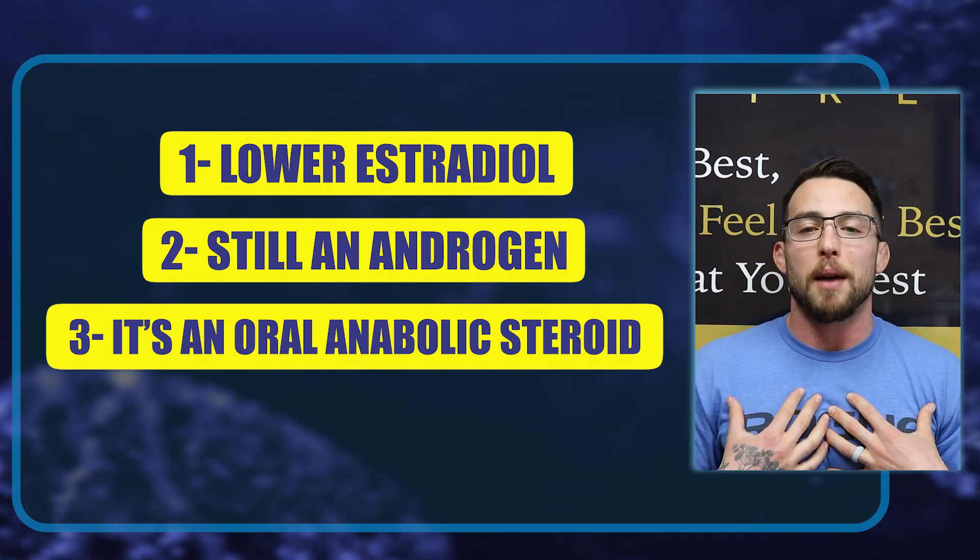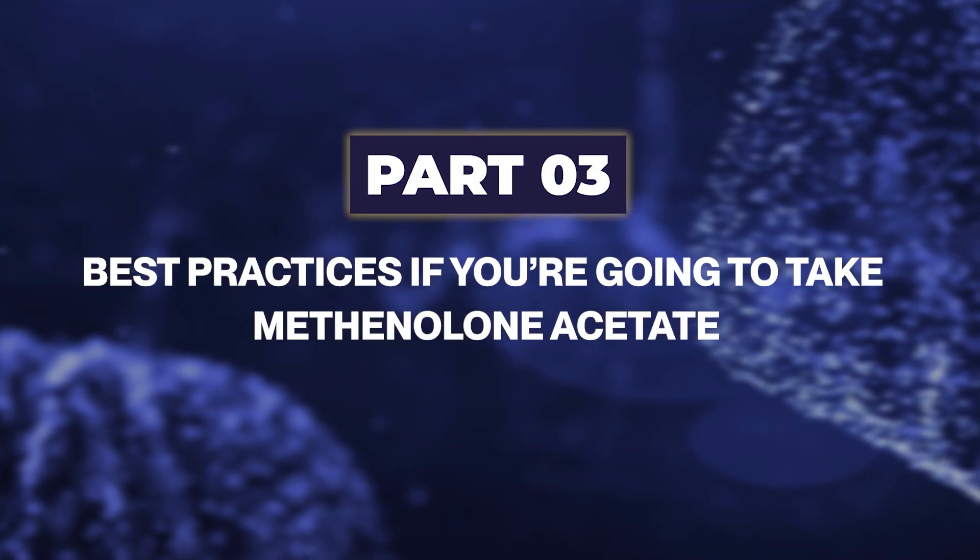So those are the drawbacks as I see them. Number one, it can lower estradiol — maybe too much and for too long. Number two, it's still an androgen, which can lead to hair loss and prostate aggravation. Number three, it's an oral anabolic steroid — do that at a high enough dose for a long enough time and it could hurt the liver. That's just my opinion.